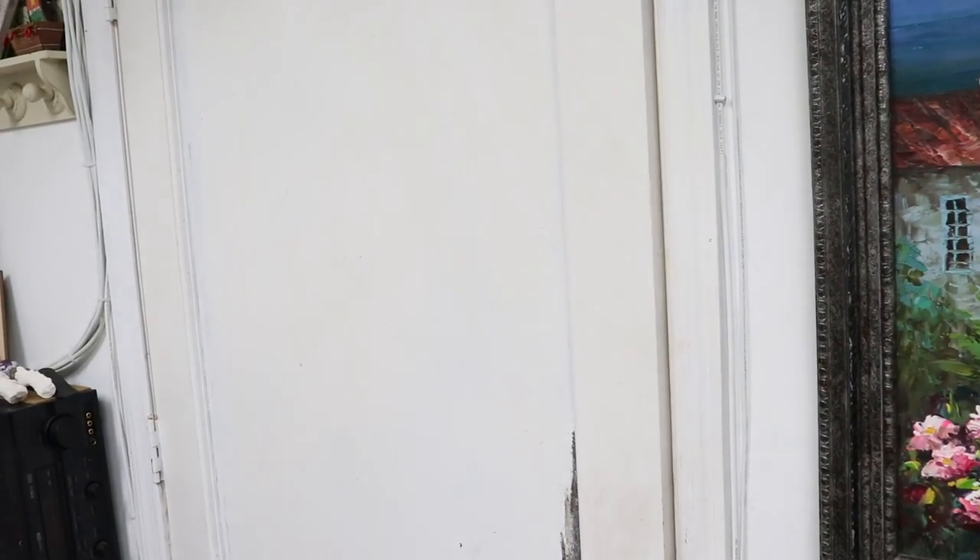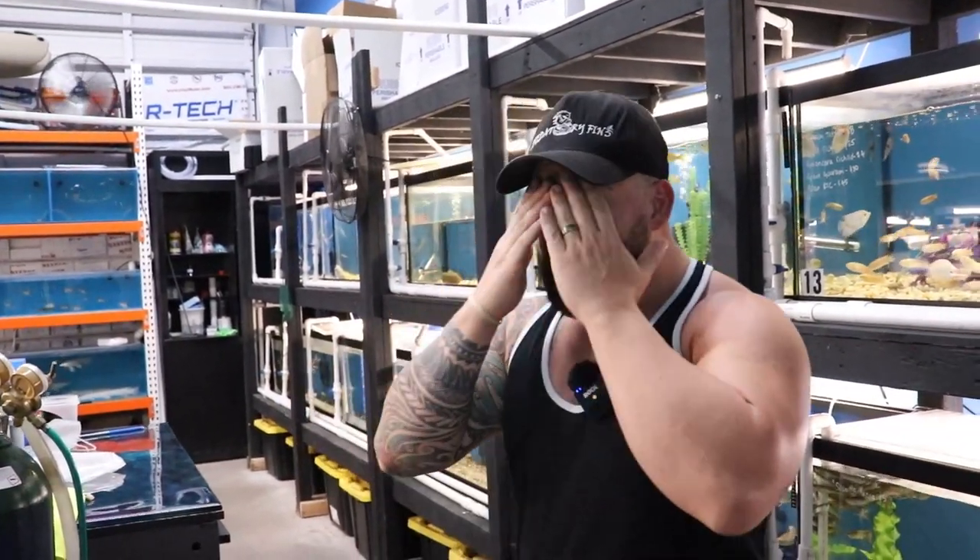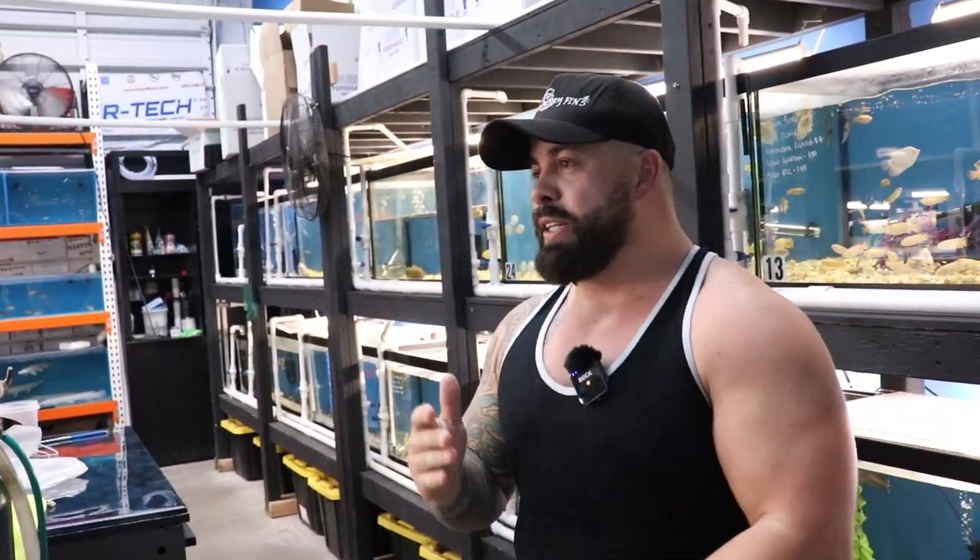Hey guys, welcome back to Predatory Fins. We got a shipment today. It's been about a week since we posted a video — we've just been very busy with the wholesale side, and there's a couple of things going on with Lisa, she's not feeling very good lately. We got a shipment yesterday from China.